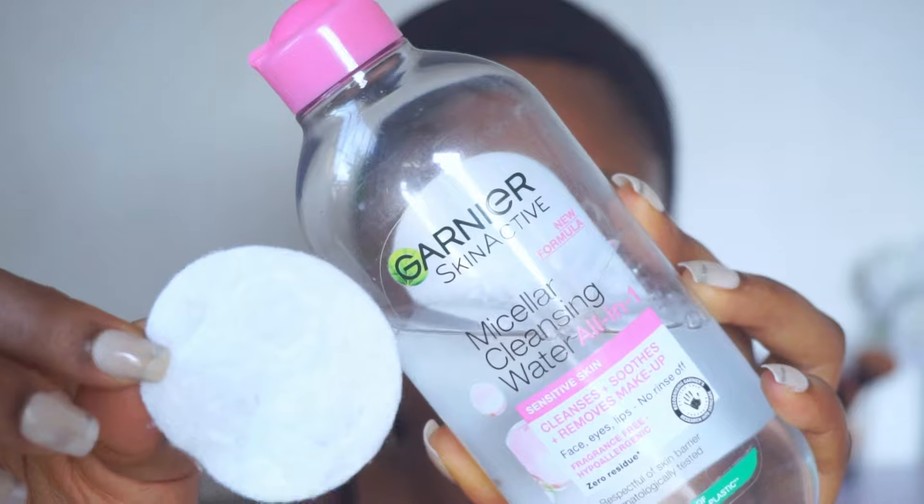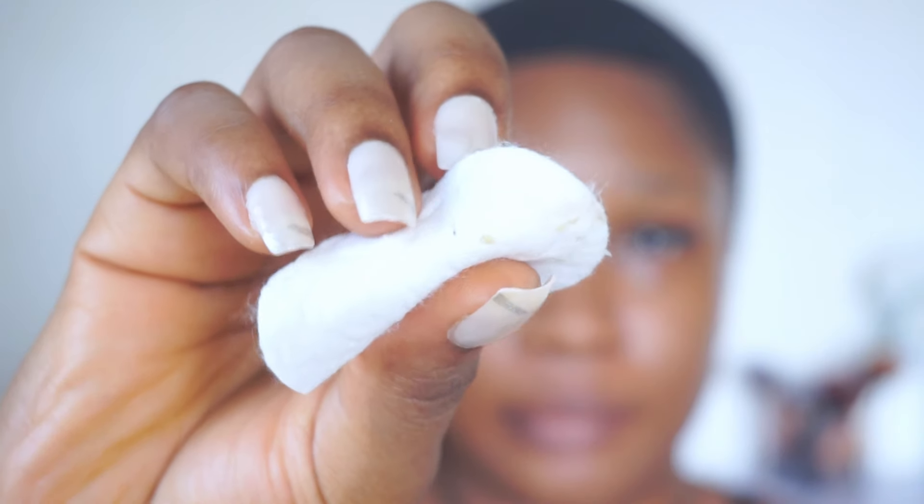First I'll be going in with a micellar cleansing water and I'll be using this on a cotton pad to clean my eye area and my lips — the inner and outer corners of my eyes and lips. This is going to help get rid of dirt and excess oils since I won't be using my face wash in these areas.